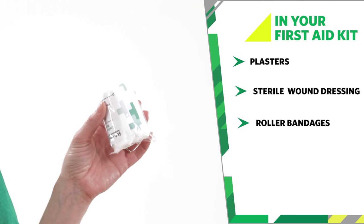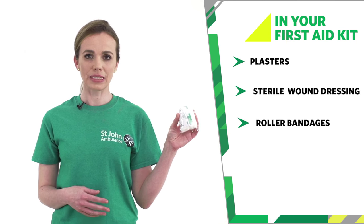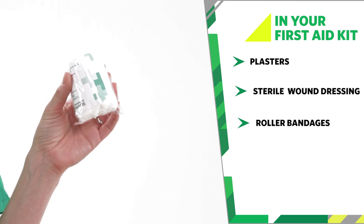Roller bandages are long thin bandages rolled up. They're used to hold dressings in place, to apply pressure and stop bleeding. You can also use them to hold ice packs in place to reduce the swelling.